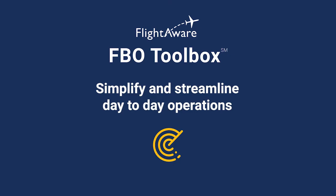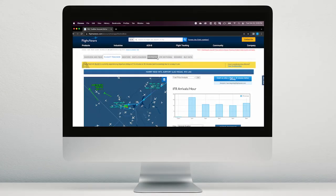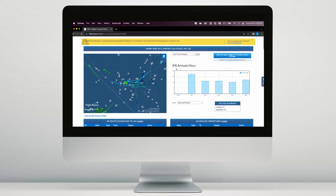FBO Toolbox can help you simplify and streamline your day-to-day operations with a very user-friendly interface that is easily accessible via any web browser or via our Fly to Work mobile app.